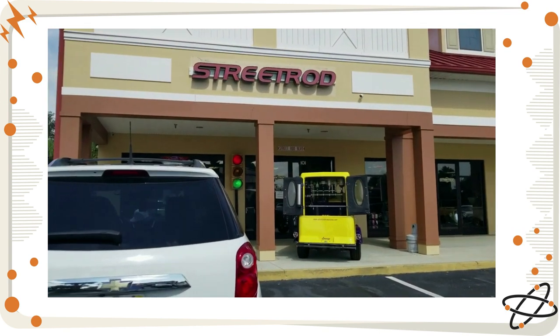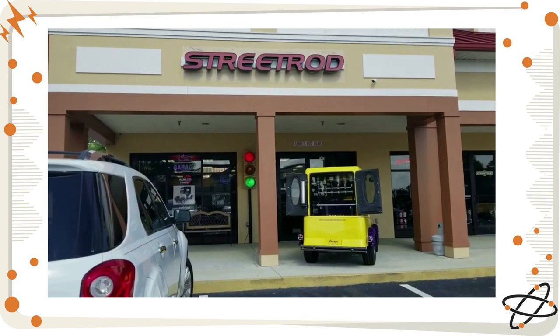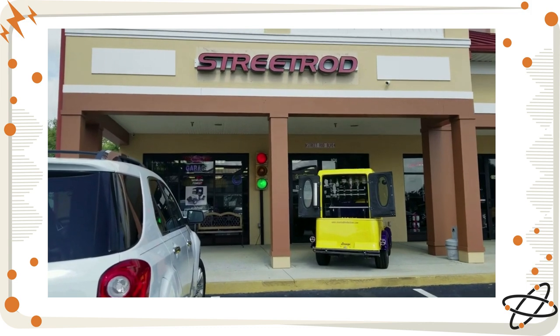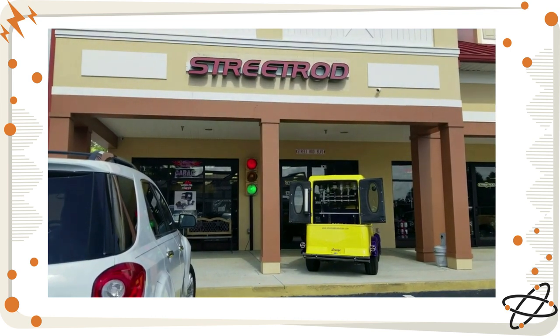Hey y'all, David Sue here. We're going to go someplace unique that I know you guys will enjoy. Skip gave you a shot of his golf cart and what's on it. But this is a unique place. This is called Street Rods, and this is where you get all the cute golf carts.